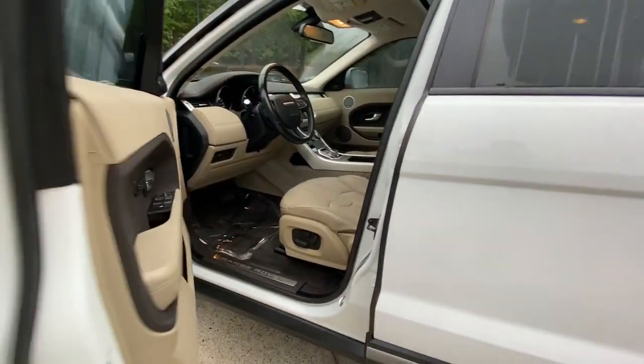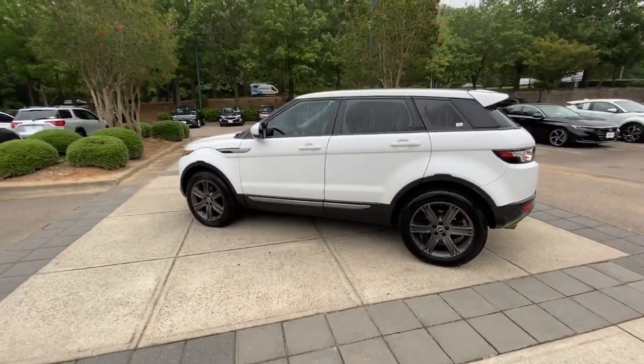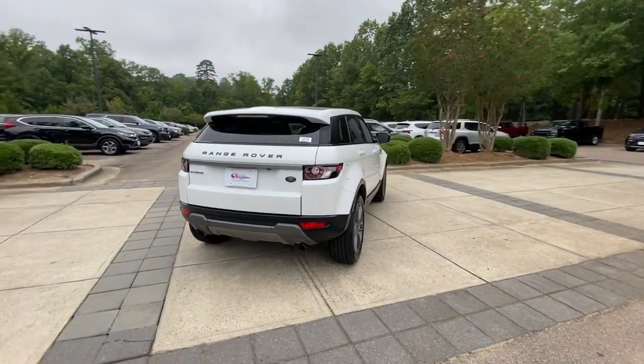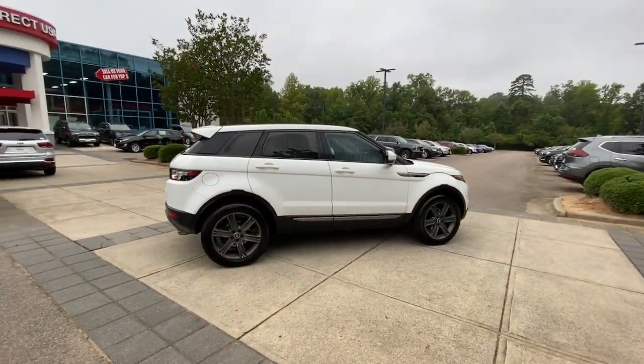The following are some of this vehicle's highlighted options: panoramic sun/moonroof, keyless entry, keyless start, power passenger seat, backup camera, premium sound system, four-wheel drive, power liftgate, and fog lamps.